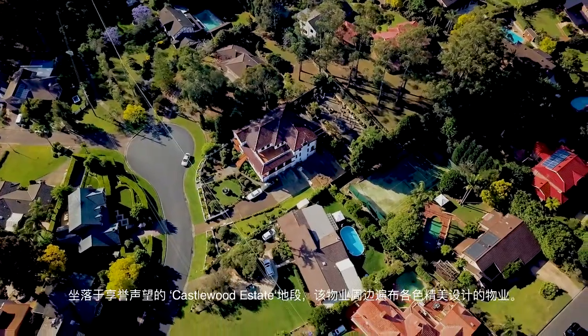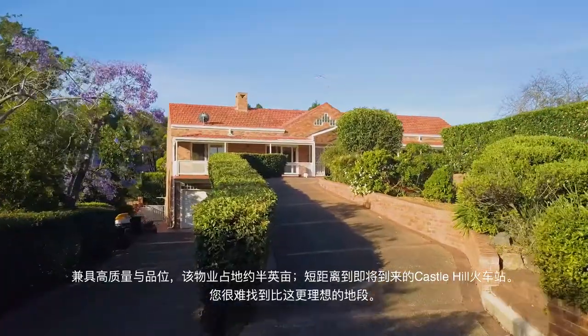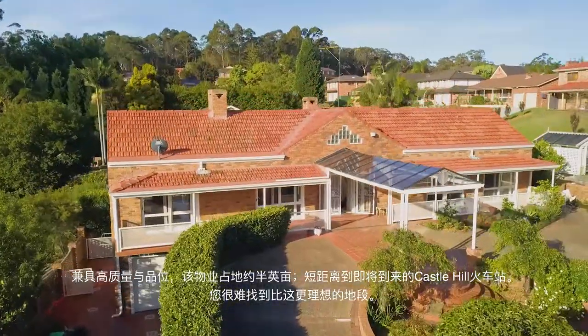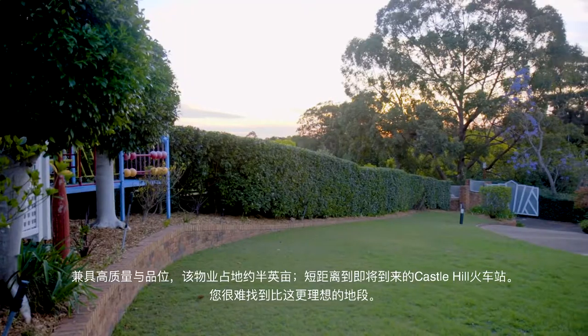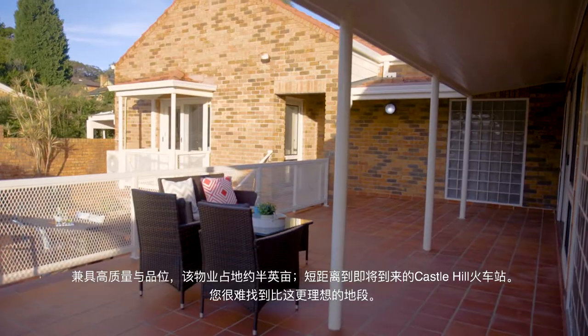Nestled in the prestigious Castlewood Estate, this gorgeous family home is situated on over half an acre of prime Castle Hill real estate, in close proximity to the upcoming rail completion in 2019.